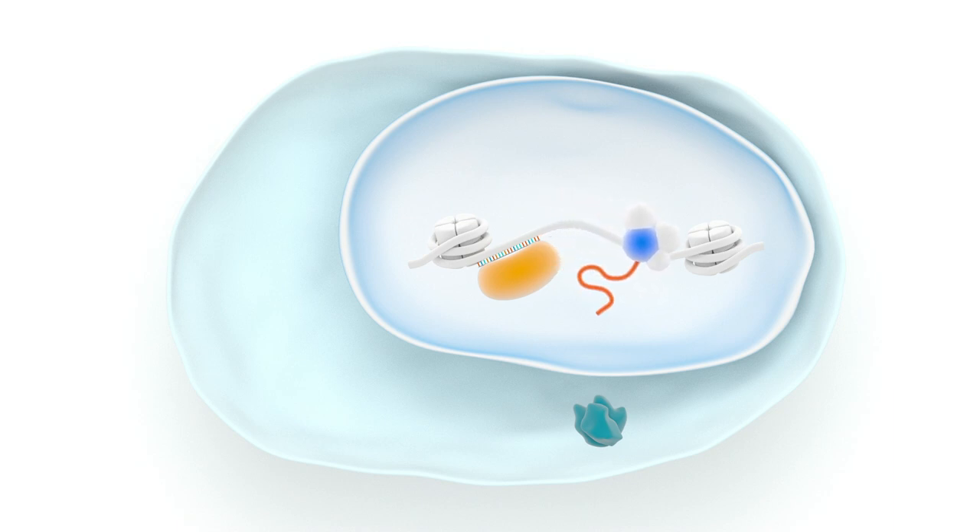The cell then translates this mRNA into protein, thereby restoring the levels of the targeted protein.